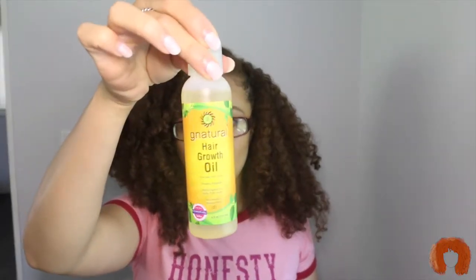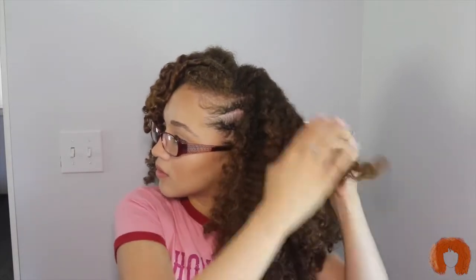All right guys, so these are my results the next day. I didn't separate or fluff my curls or anything. I'm going to take the hair growth oil and separate my hair. So this is how my hair looks after using all the G Natural products.